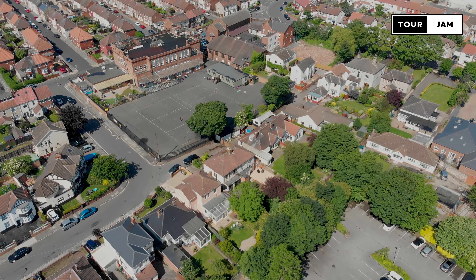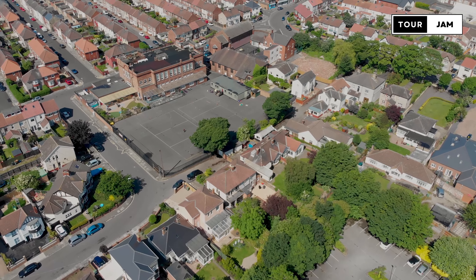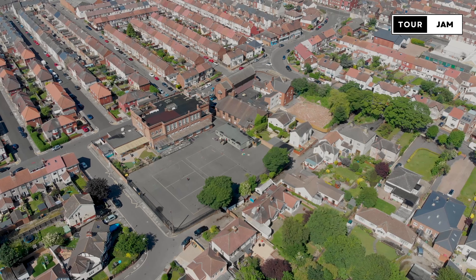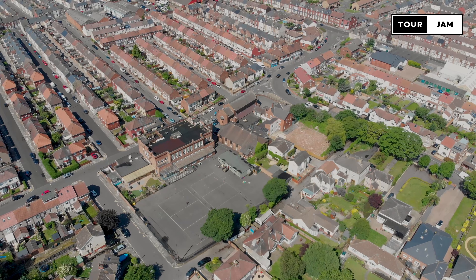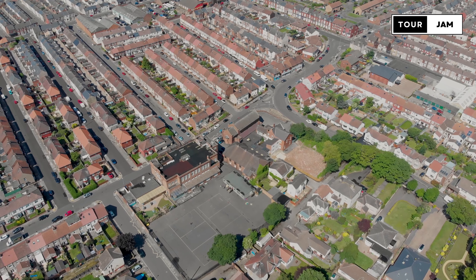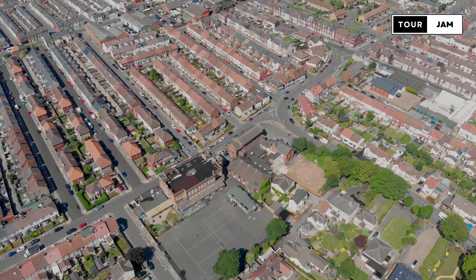Heartlipool, a large port town in northeastern county Durham, is one of the largest settlements and administrative centers of the larger borough of Heartlipool. Heartlipool's property ownership and rental statistics reveal a lower rate of home ownership than the national average, and the proportion of children in low-income households is way above the England average. Heartlipool is struggling in almost all measurements of economic well-being.